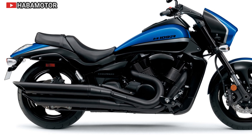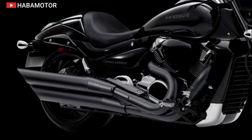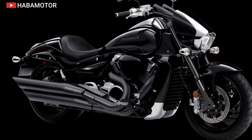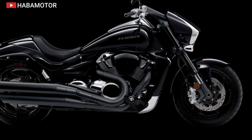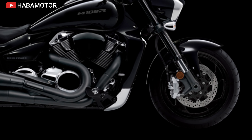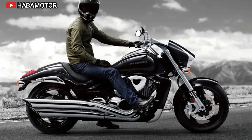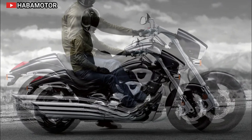The 2024 Suzuki Boulevard M109R blends high-performance technology with eye-catching design. This cruiser stands out with its aggressive black color and sleek style, underpinned by a 1783 cubic centimeter V-twin engine. Design features include a 240-millimeter wide rear tire and rich paint job emphasizing its powerful presence. The M109R delivers exceptional performance with its tuned engine offering massive torque and thrilling acceleration.